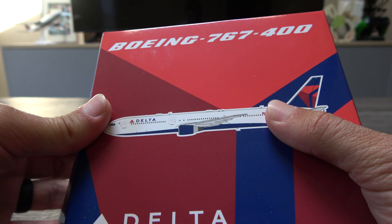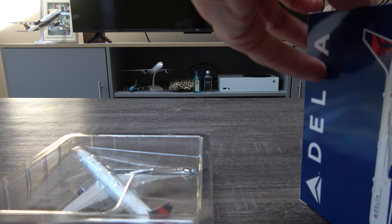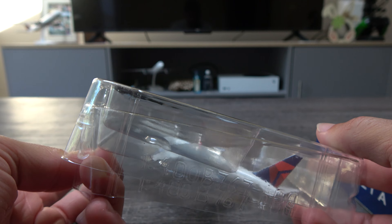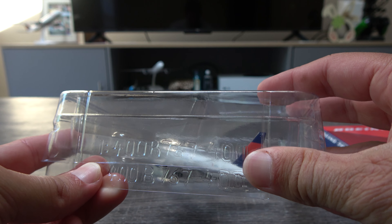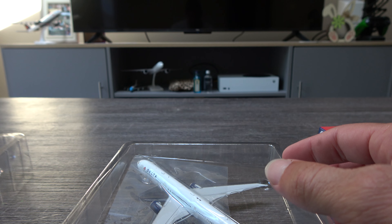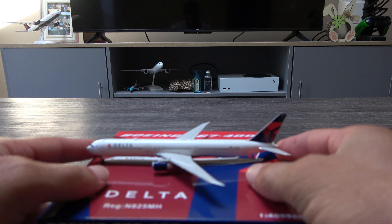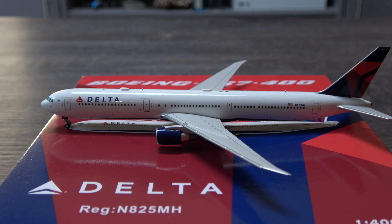There are only really a few aircraft types from Delta I don't have that are still active. I don't think I have a 717 — now I have the 764. I don't think I have any of the older MD-80s, but those are obviously gone now. In terms of current fleet aircraft, I've got just about everything except a few, so the 764 takes off another one and grows the fleet by one more.